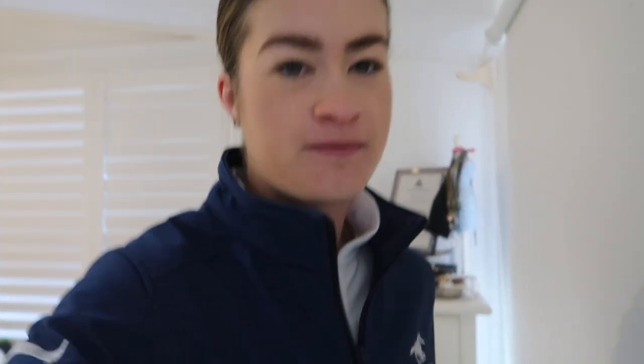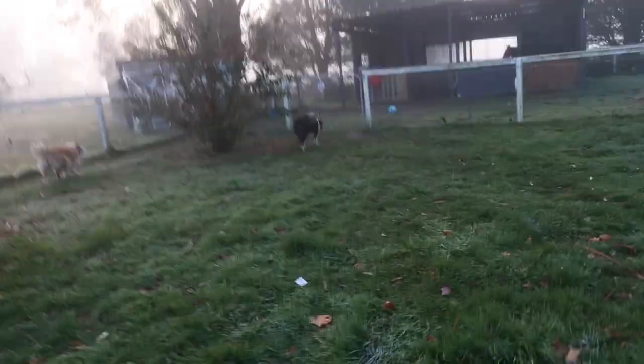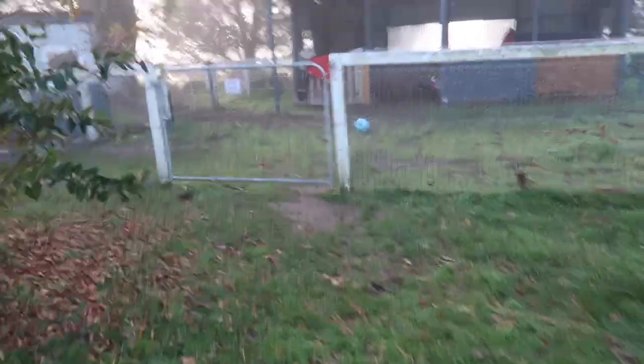It is a chilly morning. Winter is definitely fast approaching here in Australia. I can't feel my toes. Honestly, I can't really feel my fingers either. Oh my god, it is so cold.